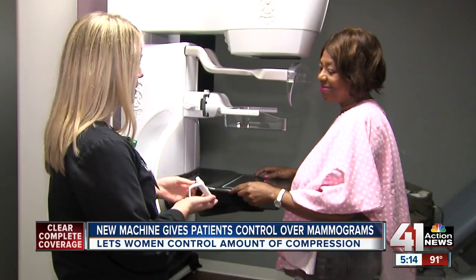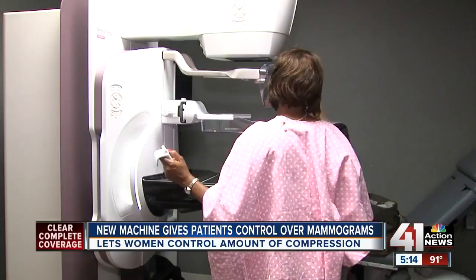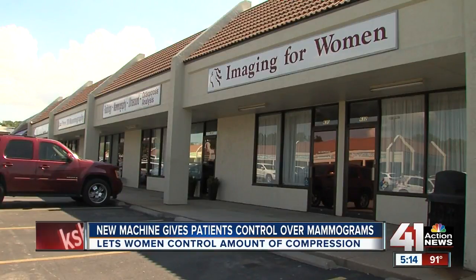Patients are in the driver's seat when they're getting a mammogram at Imaging for Women in North Kansas City. One of the common reasons that women list for not coming back for a screening mammogram is fear of pain and fear of compression.